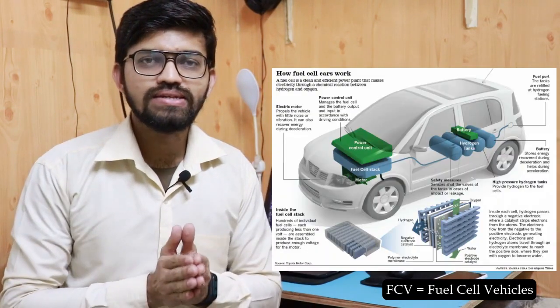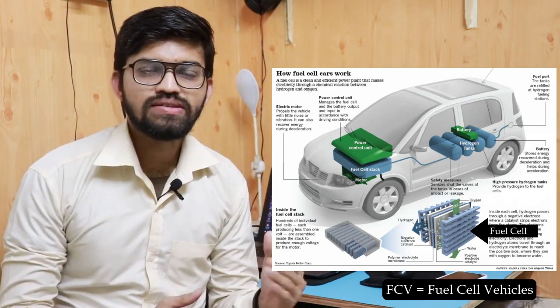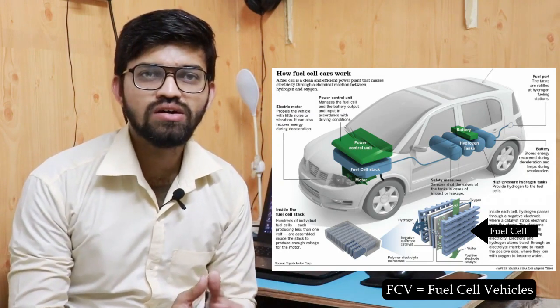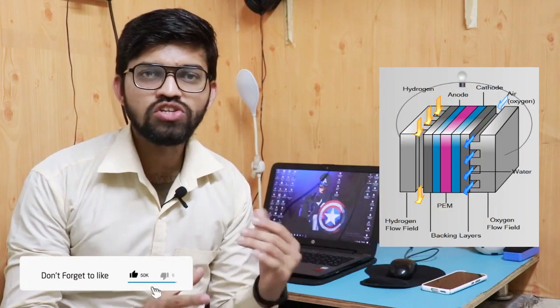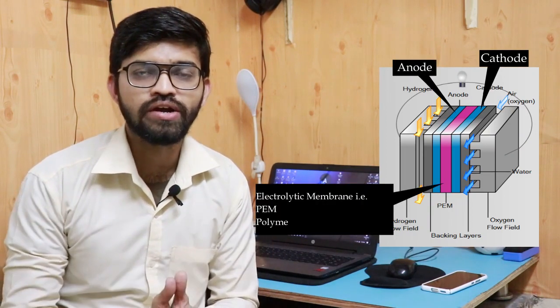In the case of FCVs — fuel cell vehicles — inside these vehicles there are fuel cells present. These fuel cells are nothing but self electricity-generating devices, which have some kind of electrolytic solution, a cathode, an anode, and some sort of electrolytic solution as well.